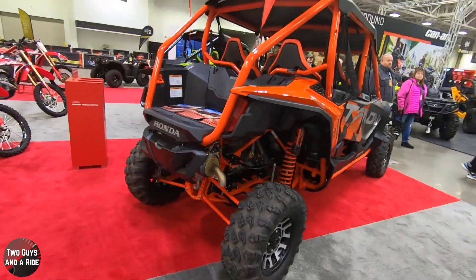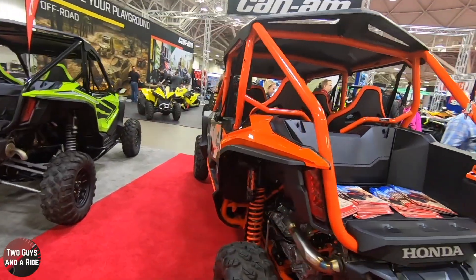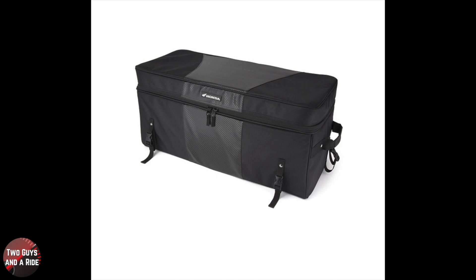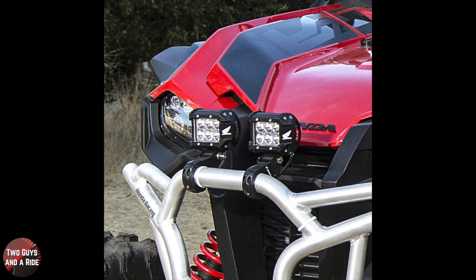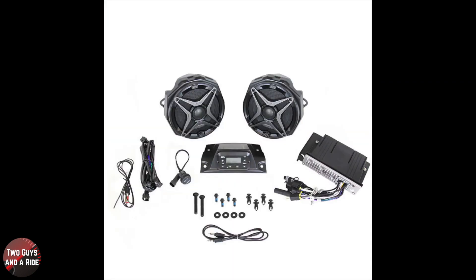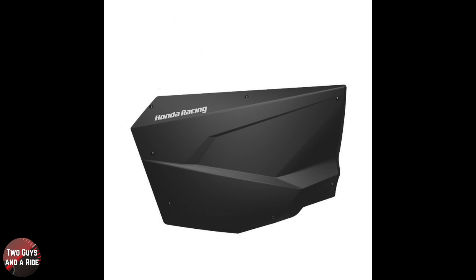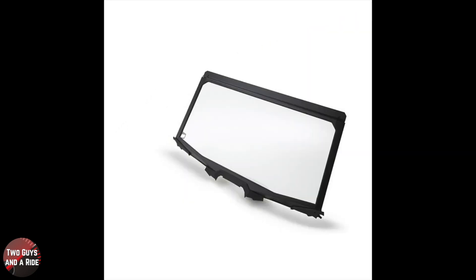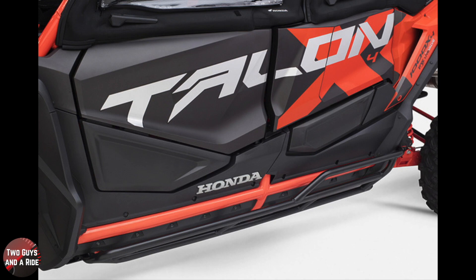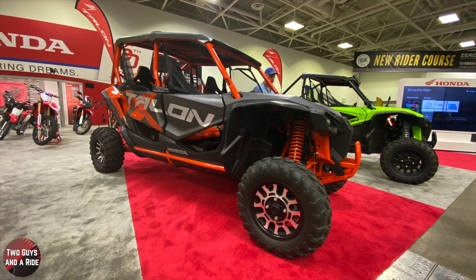These Talons can be outfitted with any imaginable combination of accessories from Honda and the aftermarket. Some available accessories include lower door storage bags, roof storage bags, a cargo box, 40-inch LED light bar, windshield wiper and washer kit, auxiliary LED lights, interior rear view mirror, side mirrors, a flag kit, a winch, audio system, front and rear bumpers, nerf bars, side and frame skid rails, lower door panels, aluminum doors, fabric upper doors, a glass windshield, a poly vented windshield, and so much more. You can build it so yours is truly one of a kind.